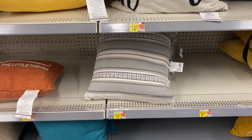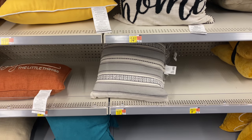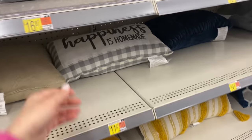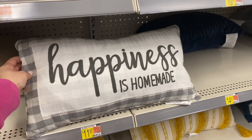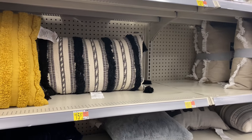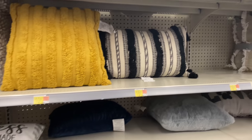A few of their new indoor decor pillows — I am amazed that beautiful pillow was under $11. This 'Happiness is Homemade' pillow is gorgeous and also an amazing price — I'll link it below if you're interested.